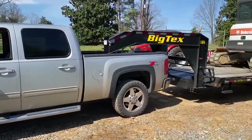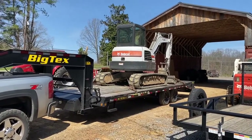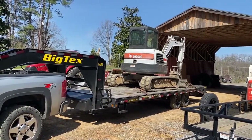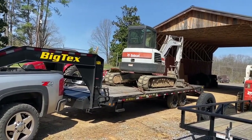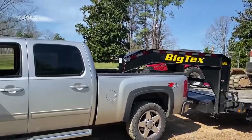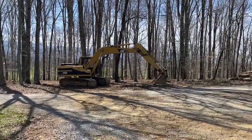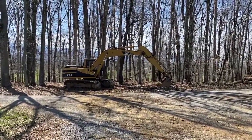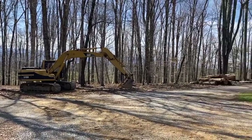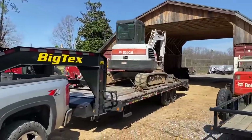Now it's time to go fetch a load of logs. I'm loaded up and ready to go. I need to leave the excavator there while I bring the logs back and offload them with the other guy. Then I have to go back again to fetch the excavator. So I'm gonna hit the road and head to where the logs are.